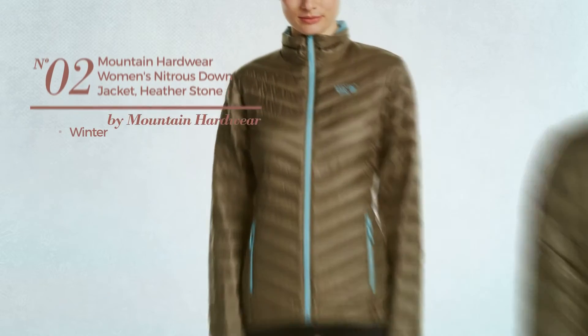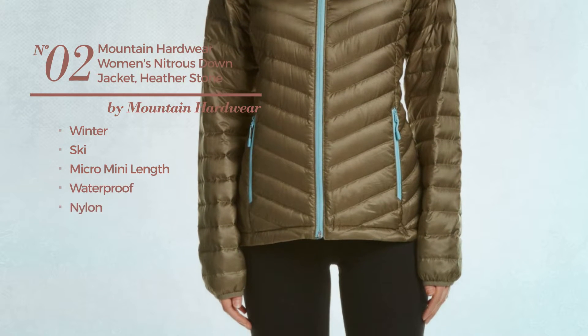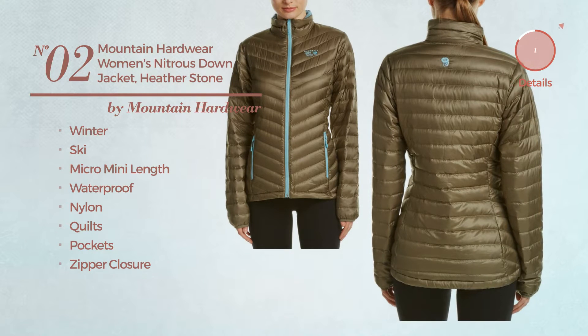Number 2. A winter ski micro mini length jacket, crafted from waterproof nylon, styled with quilts. This jacket includes pockets and zipper closure. Available in 10 other colors.